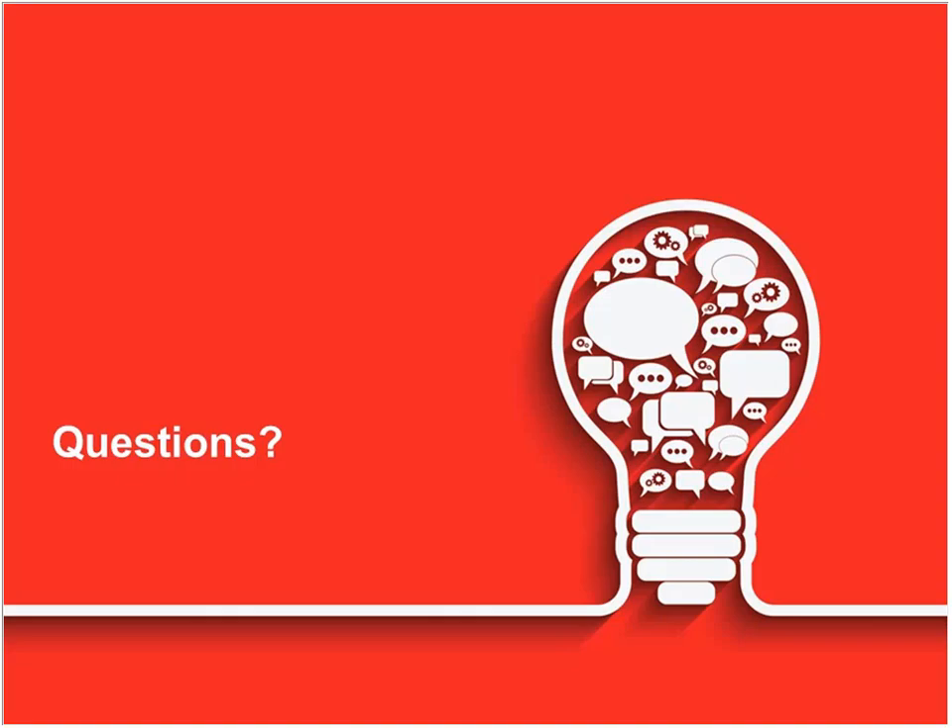Thank you for listening. It's really been an honor and pleasant to talk to everybody here. We're now going to go into our Q&A session, so we invite all participants to submit your questions in the Q&A box, and we'll answer as many as we can.